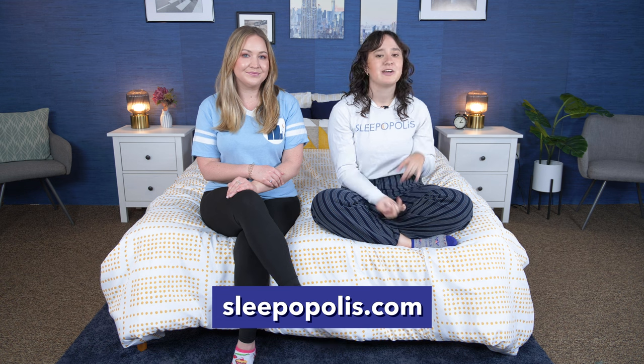Before we get started, make sure you head over to Sleepopolis.com. We've got lots of mattress reviews, sleep product reviews, and we've got some exclusive coupons on there. All right, let's get started.